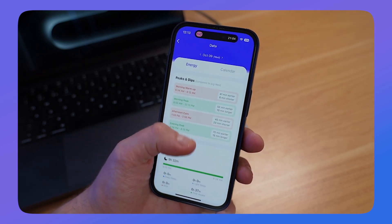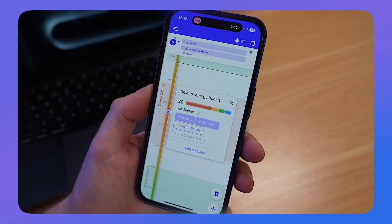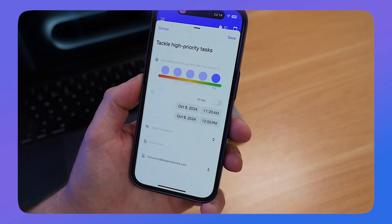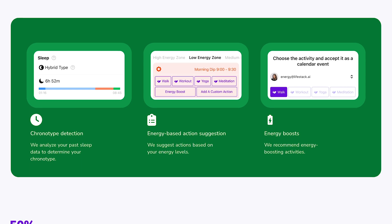The app recommends high and low energy events that work well for you, and suggests activities to do. In energy calm times, when your energy is low, it recommends doing reading or journaling, plus energy boosters to bring your energy back up for the next cycle. In high energy sections, it recommends tackling high-priority tasks or analytical work that's quite demanding on the brain. This is incredibly useful for getting an idea of when you're typically going to be best focused, and it actually does aggregate to what typically works best for me.